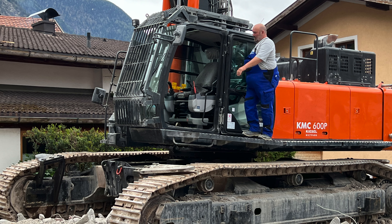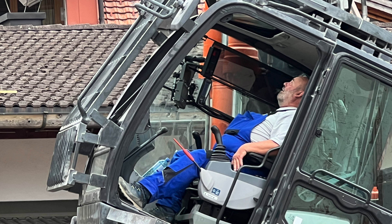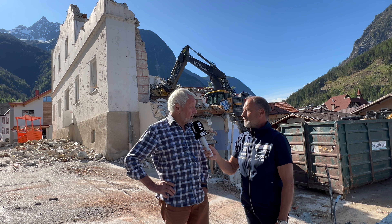Das braucht wirklich einen sehr erfahrenen Baggerfahrer. Das Ganze schaut relativ einfach aus, wenn der das super macht. Aber es ist eine höchst komplizierte Angelegenheit, dass da nichts passiert. Wenn so eine Wand einmal umfällt, dann ist der Schaden natürlich immens.